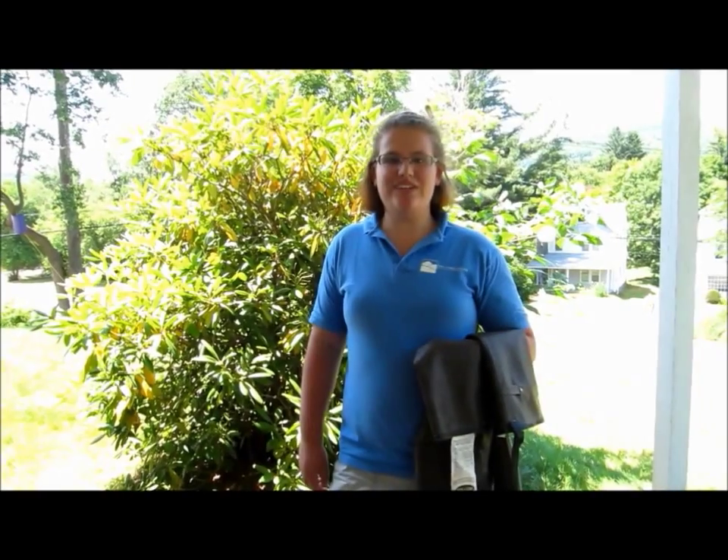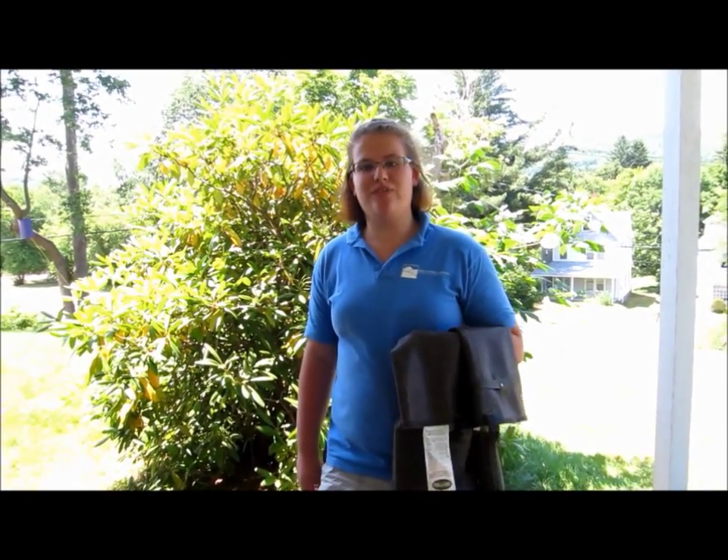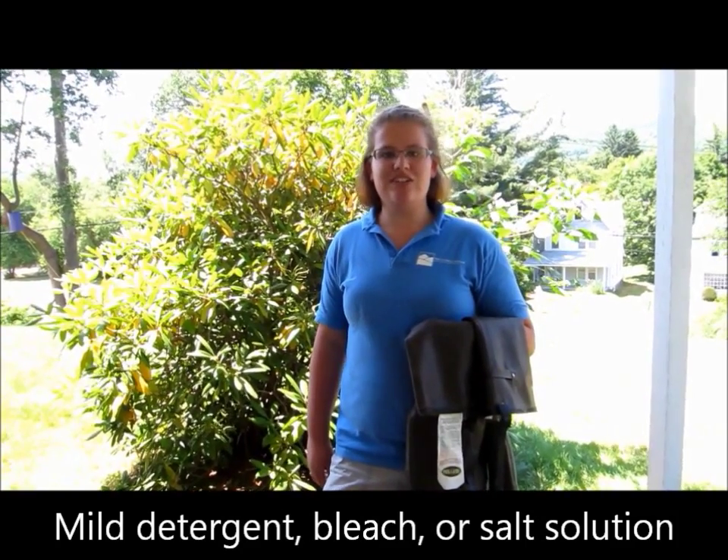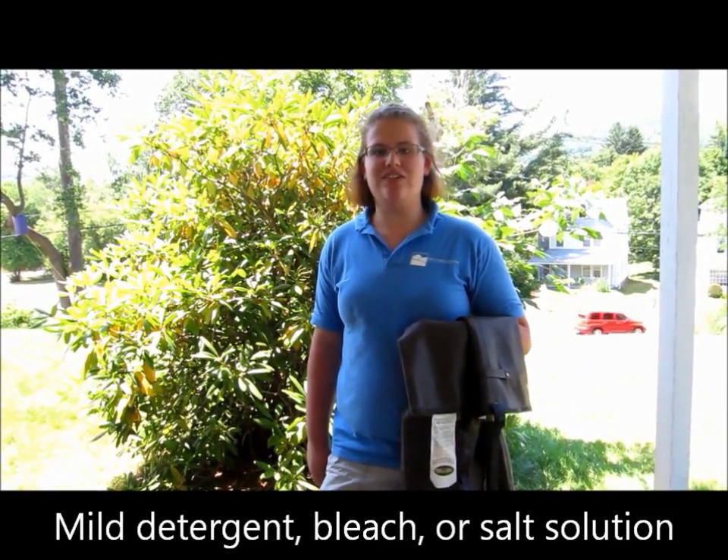Unfortunately didymo is very hard to control, so it's important that we keep it contained and do not spread it from site to site. Fishing is a big way that didymo is spread, especially if felt-soled waders are used and not properly cleaned. Felt-soled waders can be cleaned in a couple of ways. The first is to soak them in a bath of hot water that is 140 degrees. You can also use a mild detergent, mild bleach, or salt solution. This will keep our ecosystem strong and healthy.